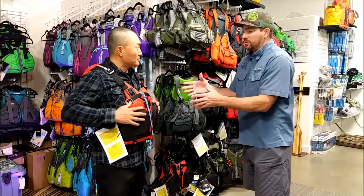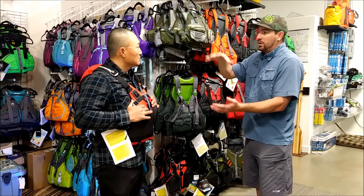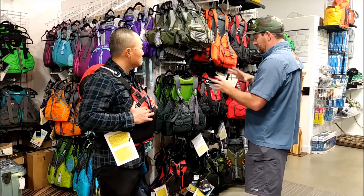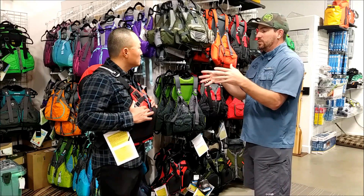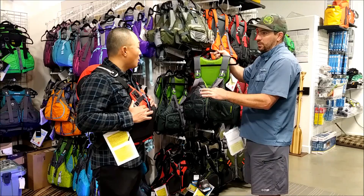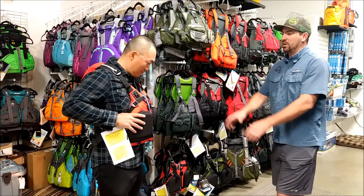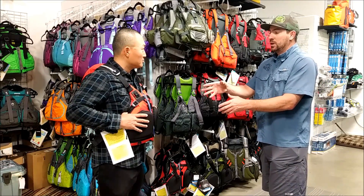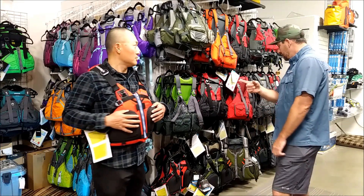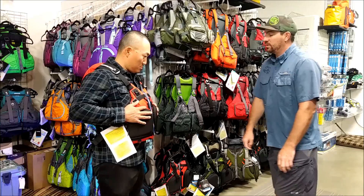The other thing that's important to talk about with Stolquist is they do gradient sizing. That means a small life jacket is actually going to be smaller and more compressed, and a larger one is going to be larger and more spread out — so each size, small, medium, and large, actually changes shape. Pretty much everyone else has the same foam; it's just a matter of how long the straps are. That's one of the really cool things about Stolquist. You're in a large-extra large. Compared to NRS which runs fairly large, Stolquist sizing is pretty right on. The sizing goes small, medium, large, extra large, and double extra large.